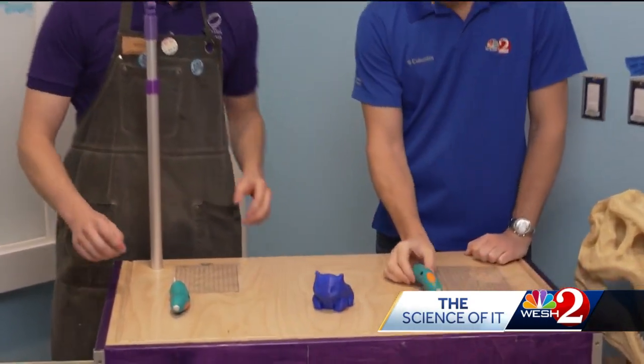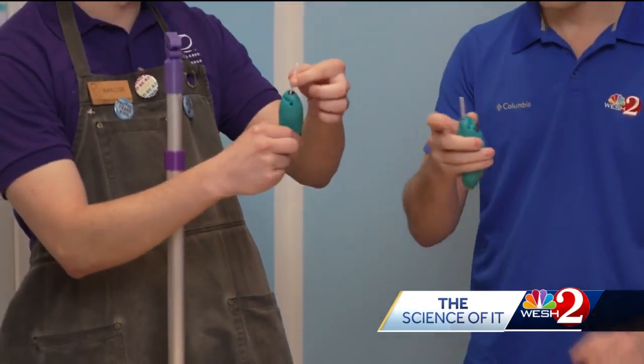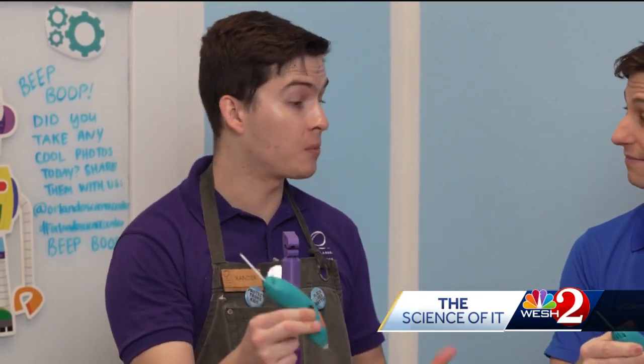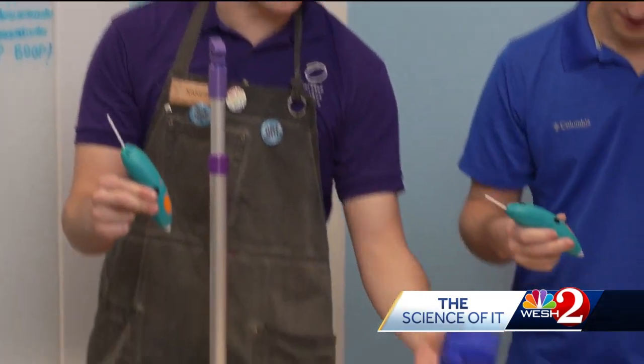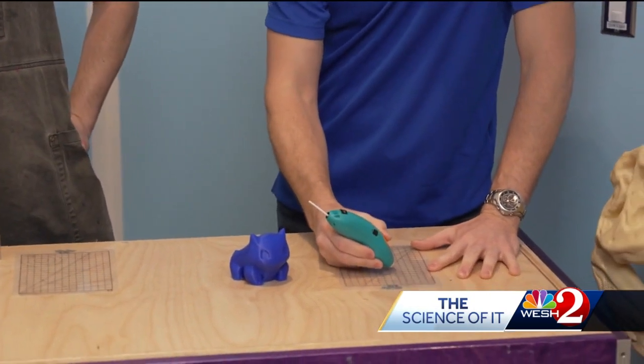Now the way we're going to do that is with a special kind of plastic called PLA. You can actually see the filament sticking out at the end of our little machine right here. It's called a 3D Doodler, and it basically allows us to draw with plastic. So you think you'd be able to copy this and make the same thing using that utensil right there?